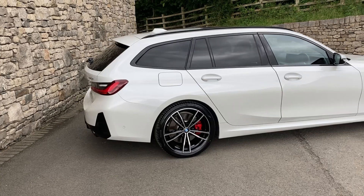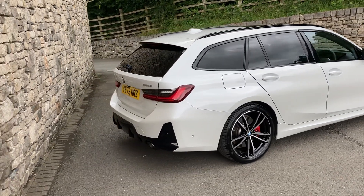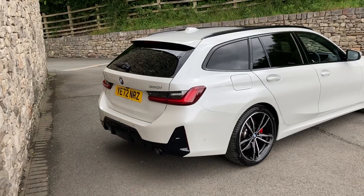This car was registered in November 2022, putting it on a 72 plate, and has covered a little over 11,000 miles.